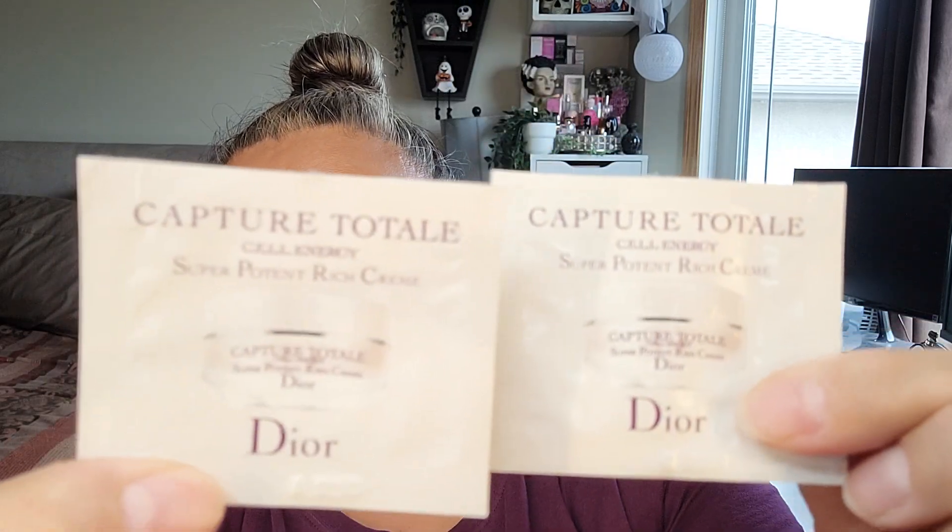The next item is the Dior Capture Total Cell Energy Super Potent Rich Cream — I have two of those. These are really nice and I enjoyed them, but if I remember correctly they smell very old-lady-like — like perfume from the 80s — holy moly, the scent is not for me. The product itself is nice though. Next is the Herbivore Pink Cloud Soft Moisture Cream, which is completed. I really enjoy this a lot but I won't repurchase right now.